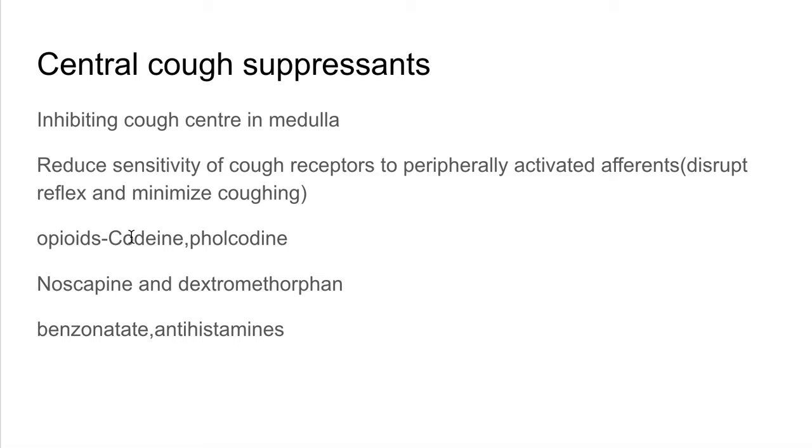Non-opioids such as dextromethorphan come with no side effects of opioids, are equipotent with codeine, and unlike opioids have no addictive effect, no constipating effect, and no impairment of mucociliary function. Antihistamines such as chlorpheniramine and promethazine are also useful. They are sedative and anticholinergic, and they reverse bronchospasm caused by inflammation and reduce the inflammation which is the source of the cough.